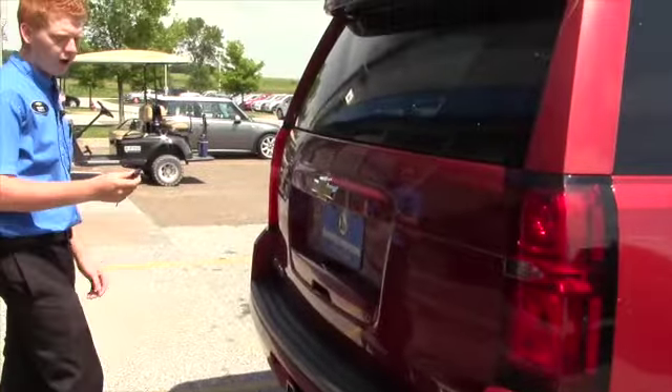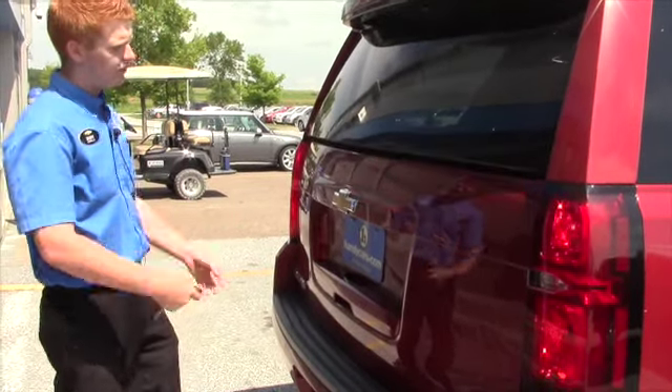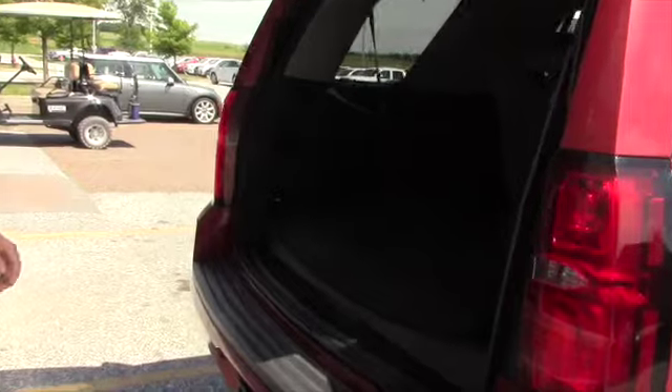Now on the key fob, you have your lock, unlock, and remote start. You can double tap the back button so you can lift up the back glass nice and easy. And better yet, if you need a little more extra room in there, you can open up the whole back.